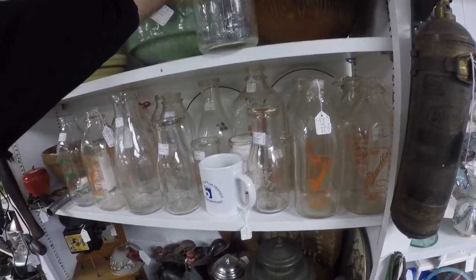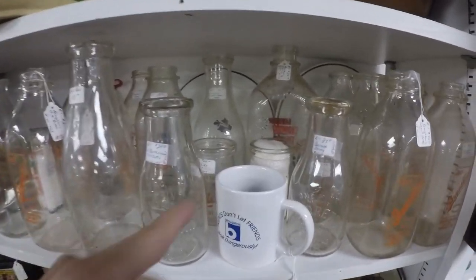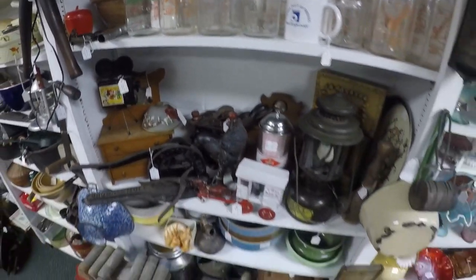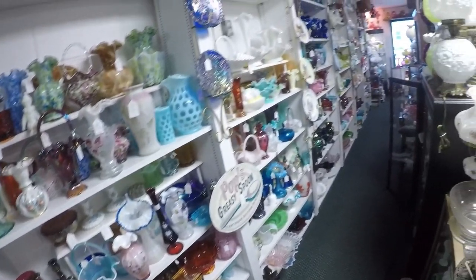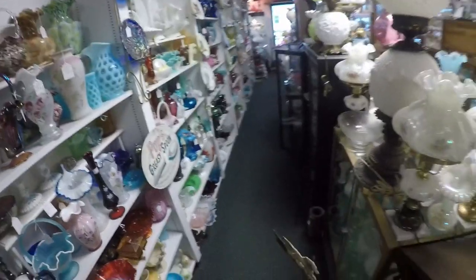There's a Parkersburg one that's nice - Parkersburg Creamery, $24. That's a good price. Parkersburg on the back - that's a nice milk bottle. There are lots of embossed ones back in there. I hate to handle them - always afraid I'm going to bust one.